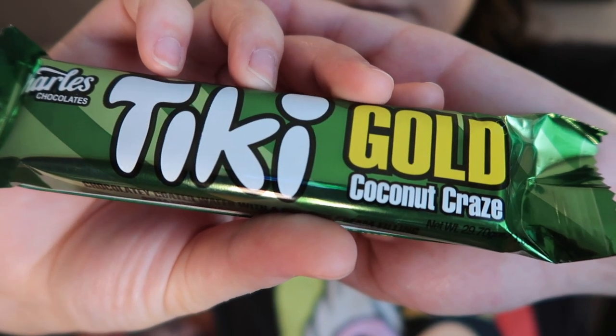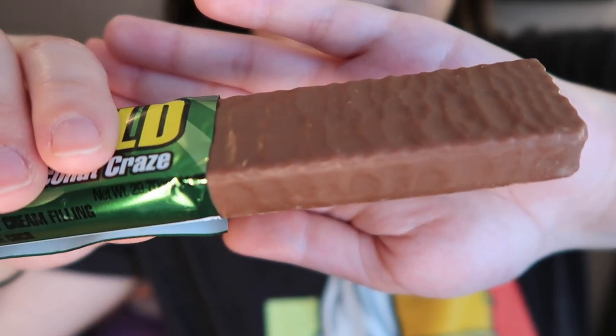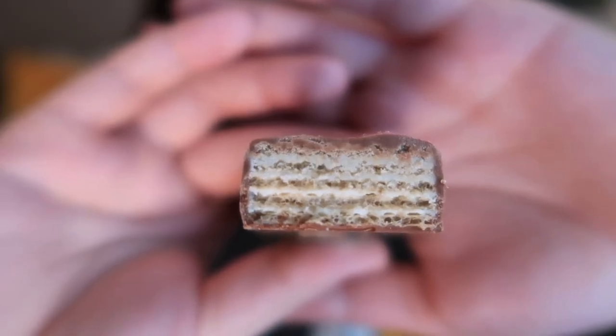This is Tiki Gold Coconut Craze from Trinidad — a chocolate coated wafer with coconut cream filling. It smells so good and I'm always for coconut. It has a really buttery, super sweetened coconut flavor, and the coconut is really the strongest flavor since the chocolate is so thin. The wafer itself is really crunchy, thick, dense, and layered — not too creamy. Way better than the strawberry wafer. It was a good one.